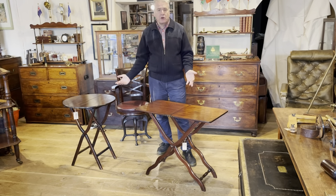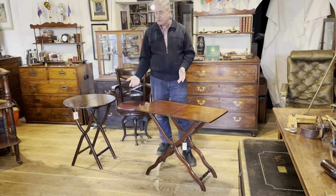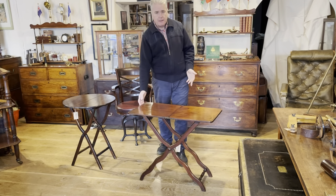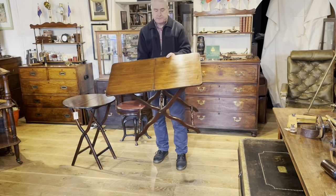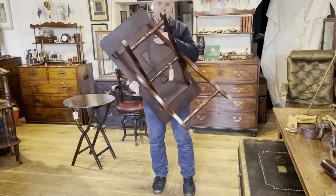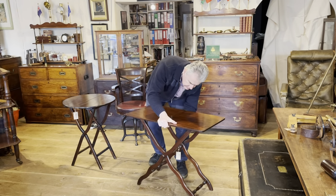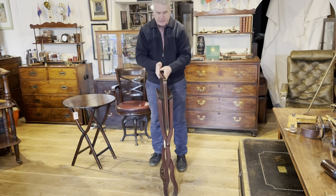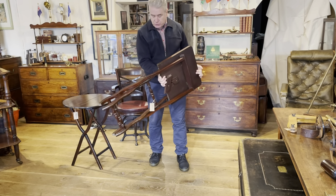The most common type of antique folding table that you'll find is what's known in the trade as the coaching table. These are two examples. A coaching table basically has a top which is made up of two boards. It sits on an X frame leg and you've got a locking bar underneath which secures those two boards in place. Twisting the locking bar allows the two boards to fold to meet in the middle and the table to dramatically reduce in size.